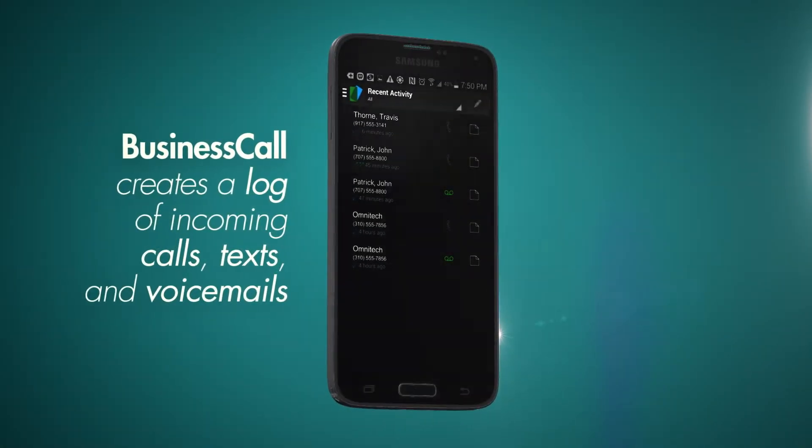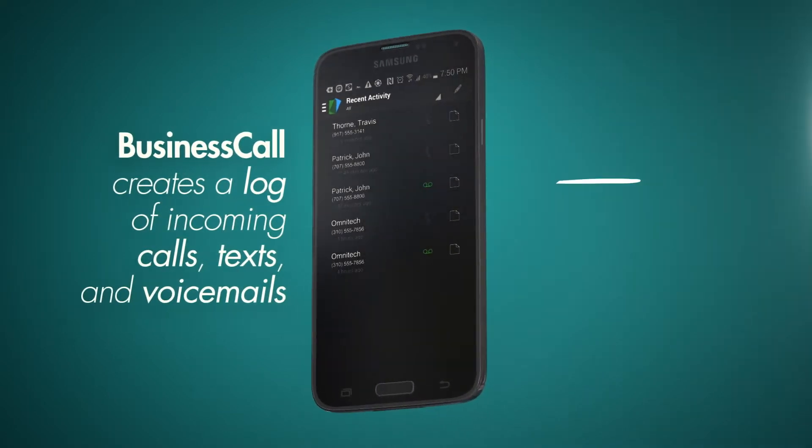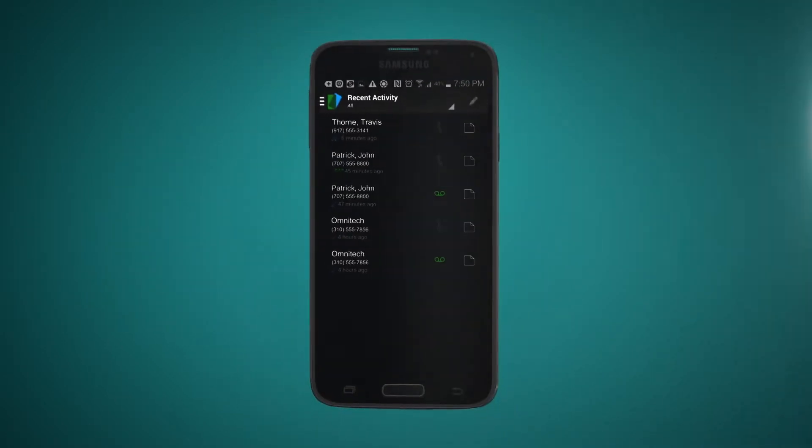Just like your smartphone, Business Call creates a log of all incoming and outgoing calls, texts, and voicemails associated with your business line.